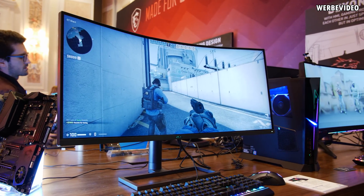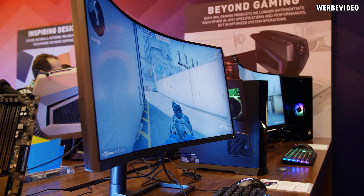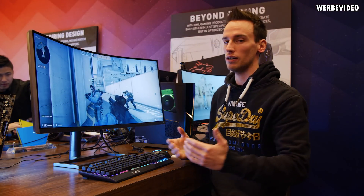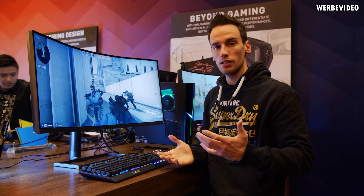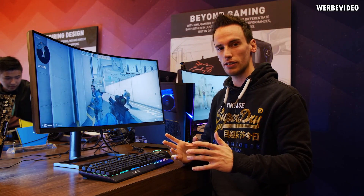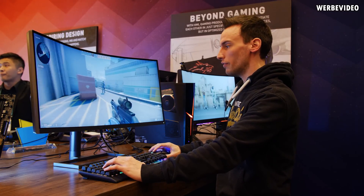It's a WQHD monitor, so 1440p with a TN panel, because an IPS panel doesn't allow this kind of 1000R radius — which means a radius of 1 meter or 1000 millimeters. Other curved monitors typically have around 1800 millimeter radius, so they're not nearly as extreme.